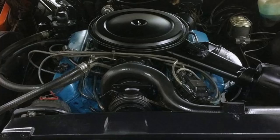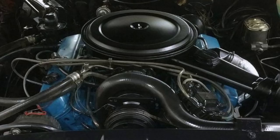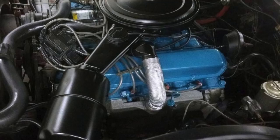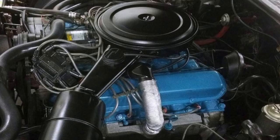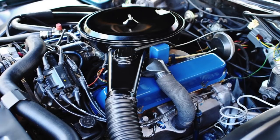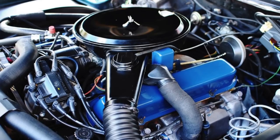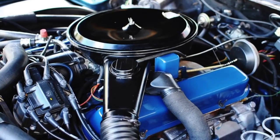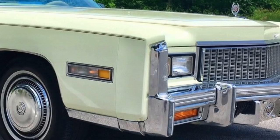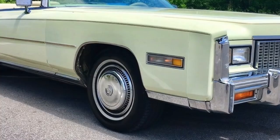A three-speed automatic transmission was mandatory. Standard was the Rochester four-barrel carburetor-equipped 500 cubic inch V8, producing 190 horsepower and 360 pound-feet of torque. Optional was a Bendix electronic fuel-injected 500 cubic inch V8, factory rated at 215 horsepower and 400 pound-feet of torque. The fuel-injected V8 propelled the approximately 5,150-pound Eldorado convertible from zero to 60 mph in 11 seconds — quite good considering the massive weight and the era. Starting in 1976, all Eldorados had standard four-wheel disc brakes, a big improvement over the front disc and rear drum brakes of the previous year.